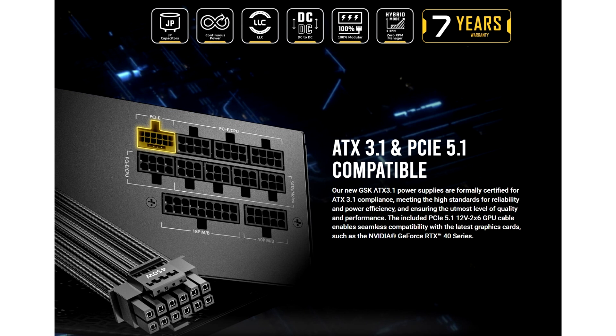The GSK850 is an 80-plus gold-rated unit, ensuring power efficiency of up to 90% on typical loads while minimizing heat generation. Compact PC builds need compact PSUs with higher-capacity power supplies like the Antec GSK850, which provides full PCIe 5.1 and ATX 3.1 compliance to ensure reliable operation and adequate power supply to components.